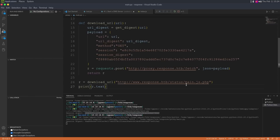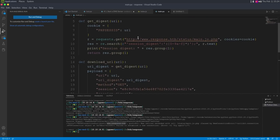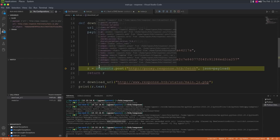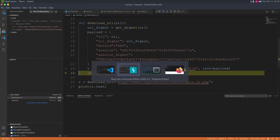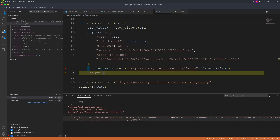I'm changing the URL to chat.response.htb. Now we got a 200 response. If we do r.text we get the base64. This is now looking much better. From this, what we want to do is download the source code — files/chat/source.zip.